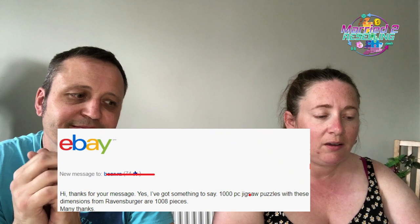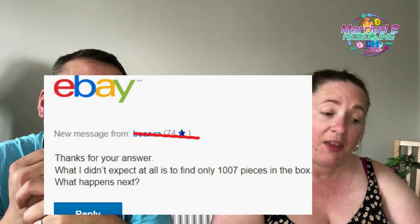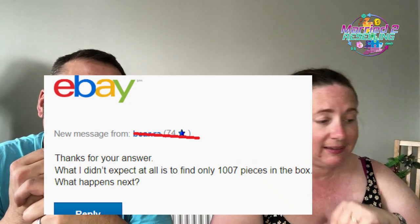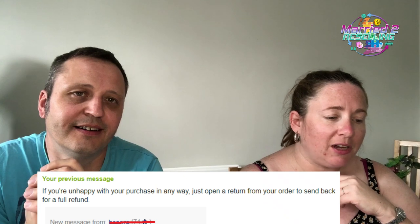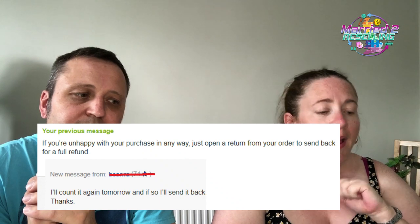We wrote back: 'Hi, thanks for your message. Yes — a 1,000-piece jigsaw with these dimensions from Ravensburger is 1,008 pieces. Many thanks.' They replied: 'Thanks for your answer. What I didn't expect is to find only 1,007 pieces in the box.' We replied offering a return for full refund, and they said they'd count again tomorrow. That was over a week ago and we've heard nothing since.